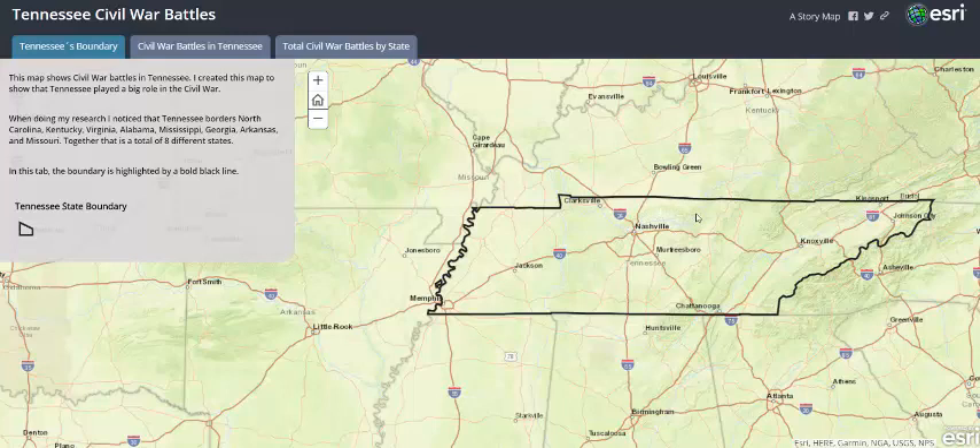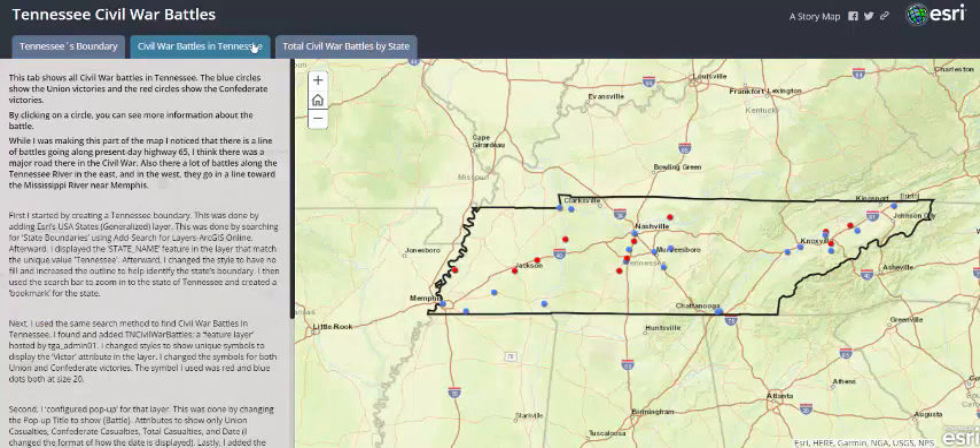Together, that's a total of eight different states. So if you controlled Tennessee during the Civil War, you could enter eight different states, which I bet that's why it was very important during the Civil War.